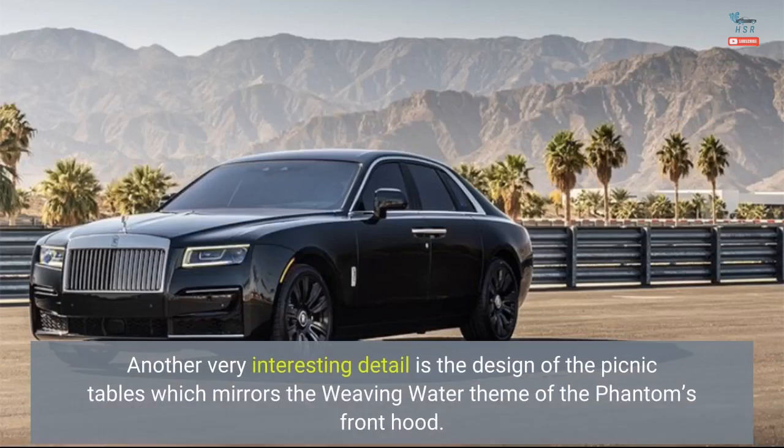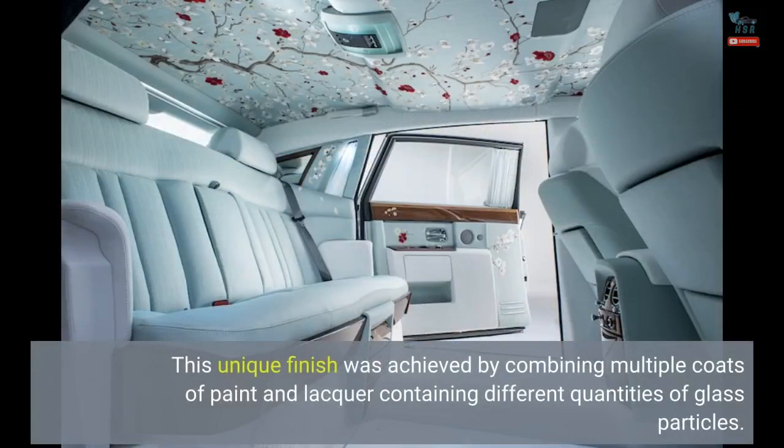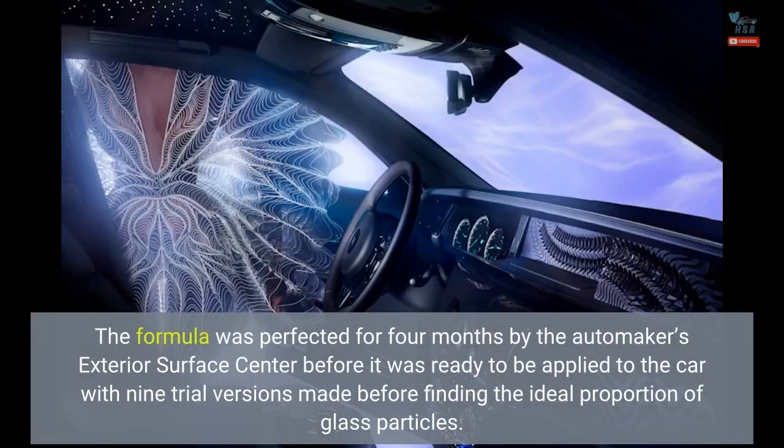Another very interesting detail is the design of the picnic tables, which mirrors the weaving water theme of the Phantom's front hood. This unique finish was achieved by combining multiple coats of paint and lacquer containing different quantities of glass particles. The formula was perfected over four months by the automaker's exterior surface center, with nine trial versions made before finding the ideal proportion of glass particles.